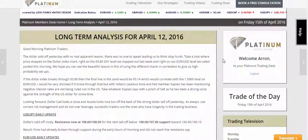Good afternoon and welcome to Platinum's trade of the week video. Today's date is the 15th of April 2016, and we're going to be reviewing all the week's trades.